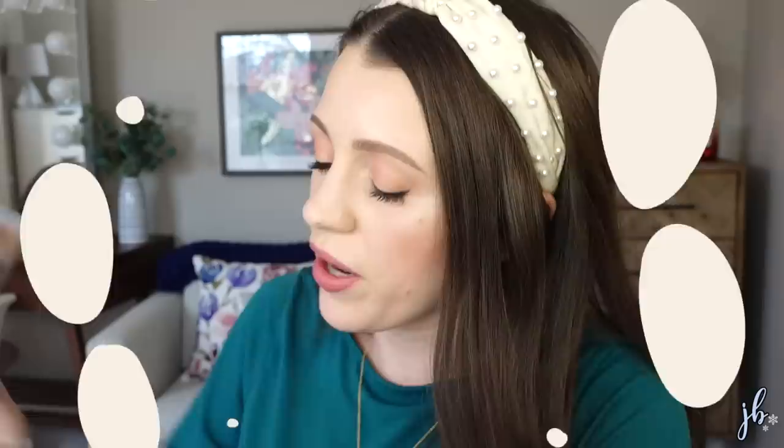A product I was not as big a fan of is the Maybelline Dream Urban Cover. It says it's full coverage makeup with an SPF of 50, which I think is cool, but it just never sank into my skin. Every time I'd apply it in any way, it never quite looked even on my skin. I have the shade 102 and it's just a little too yellow for me. It was just a little bit patchy, and I never got it to blend where it actually looked nice on my skin.